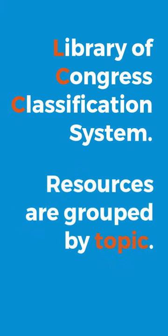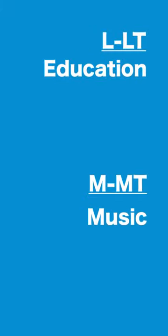First we're going to talk about books. I'm stopped here outside of Stack Level 3, which is the entrance to where all of our books about education and music are housed. Jenks Library uses the Library of Congress classification system to organize materials, which means resources such as books and DVDs are grouped by topic area. Conveniently, education starts with L and music starts with M, and both are located on Stack Level 3.